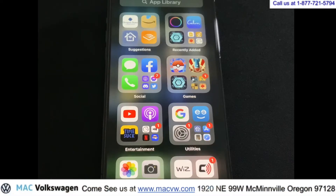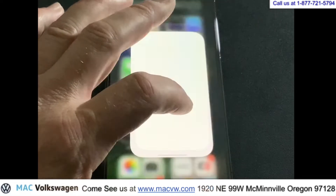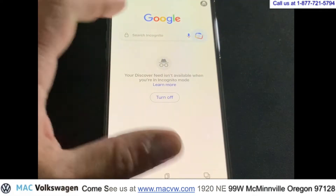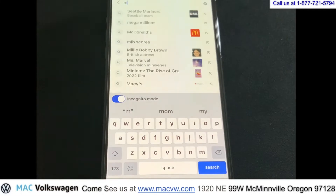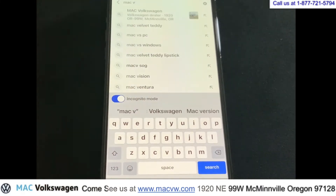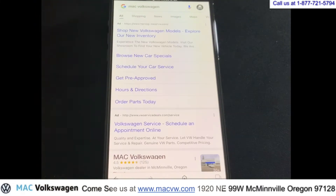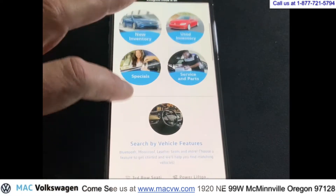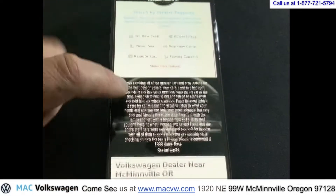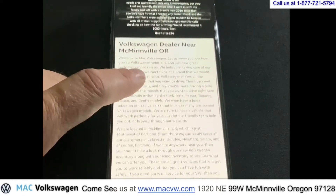Ordering an ID4 is so easy you can do it on your phone. Go ahead and open up your internet and type in Mack Volkswagen. Go ahead and go to the website. You can see the Mack Volkswagen website on your phone here — it's pretty mobile compatible.